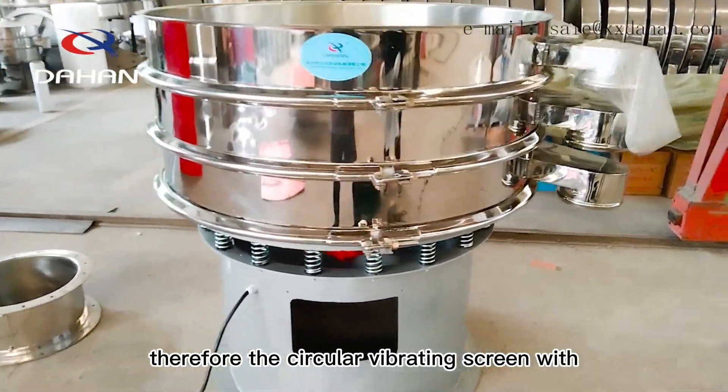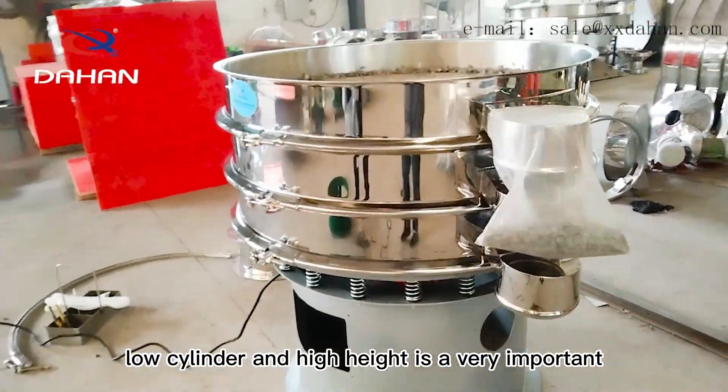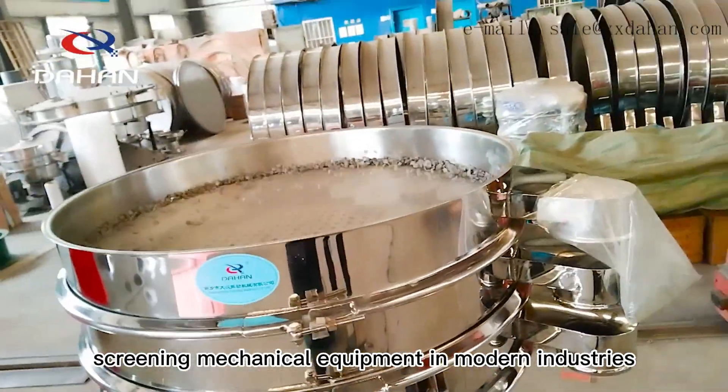Therefore, the circular vibrating screen with low cylinder and high height is a very important screening mechanical equipment in modern industry.